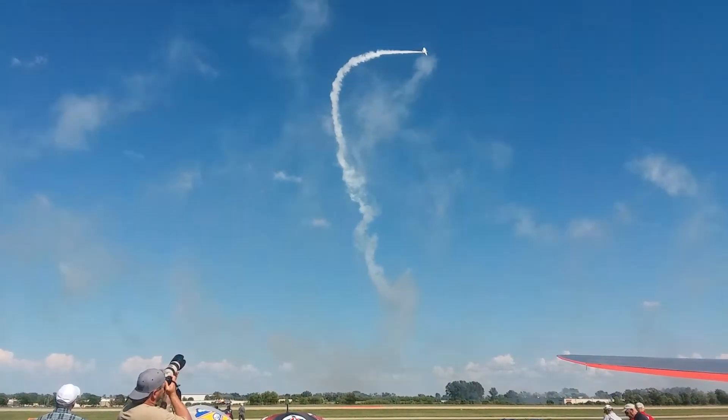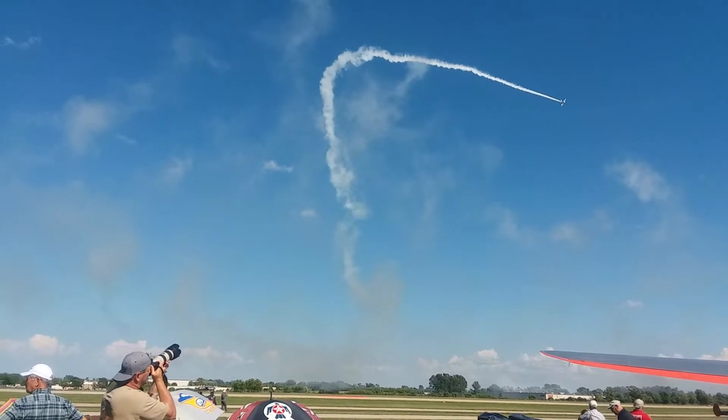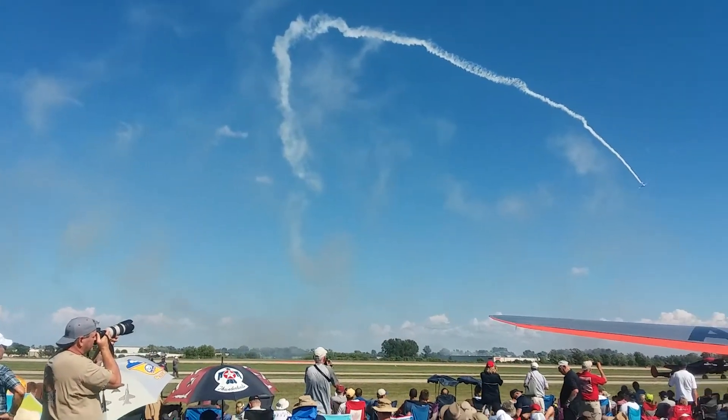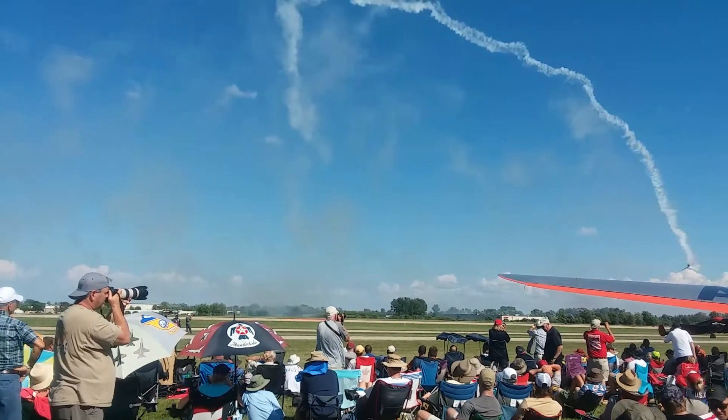Some of those great men and women are here joining us again this year — they have their own enclave. Gene Sparky McNeely is the guy showing us acro now, yet another factor of these airplanes.